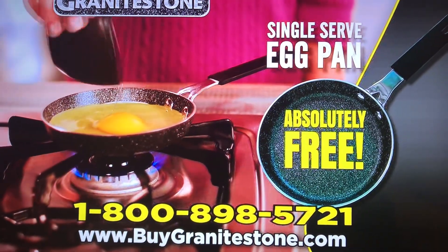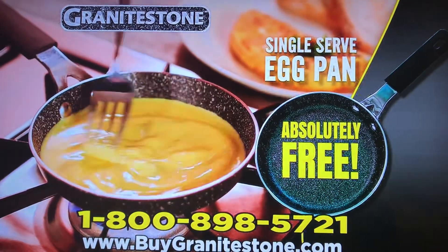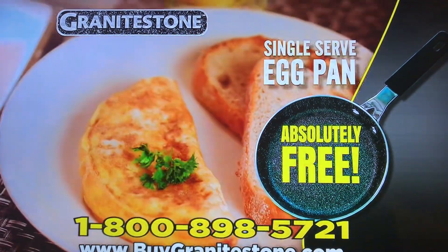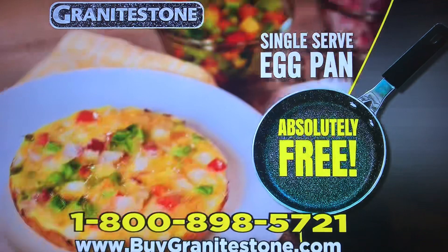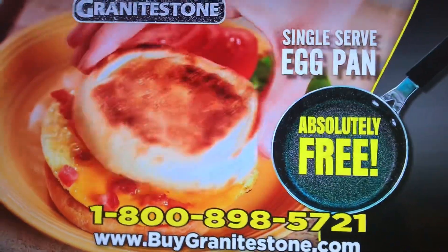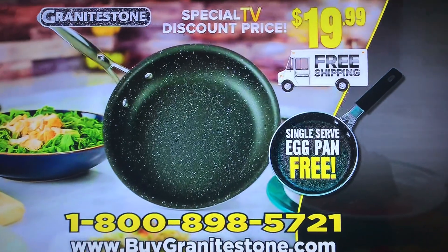And with every order, you're going to get a Granite Stone single serve egg pan absolutely free. It's the perfect size for personalized eggs, omelets, or frittatas that slide right out. It makes the best bacon, egg, and cheese sandwich quick. Yours absolutely free. We'll even ship your entire order free.